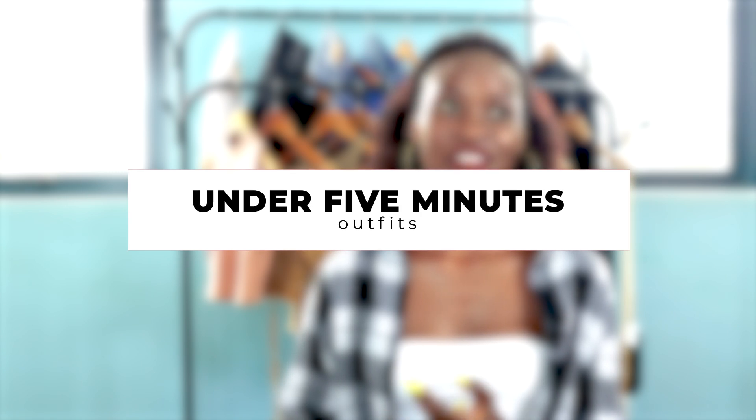Hello everyone and welcome back to my channel. In today's video we are going to talk about under five minutes outfits — those outfits that you just have to get, put on, and get going when you have nothing to wear. That's what we're going to talk about, so stay tuned and let's get right into it.